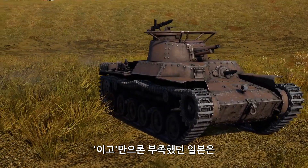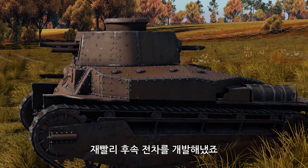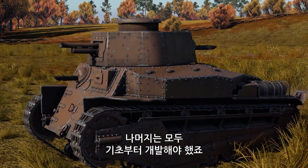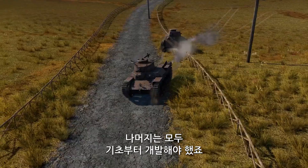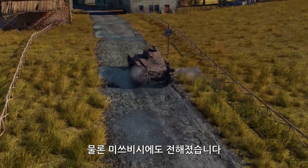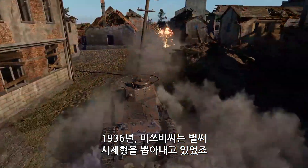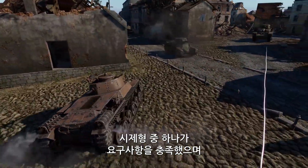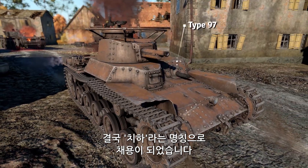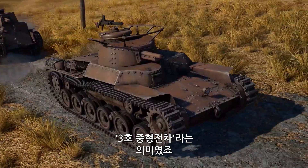The Japanese weren't going to settle for the Aigo and quickly started working on a succeeding vehicle. The new tank was to receive the same 57mm cannon, but everything else had to be designed from scratch. The new specification was issued to Japanese companies, among those Mitsubishi, and by 1936 the engineers of the company were already testing prototypes. One of those not only met all the requirements but was also very cheap to produce. Eventually, this tank was accepted into service as Chi-Ha, standing for Medium Tank Model 3.